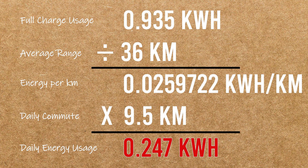So that's for a full charge. I only have to ride about nine and a half kilometers a day for my commute, and I get an average of about 36 kilometers per charge on this scooter. So after some math, I consume about 0.247 kilowatt hours a day — so all those comparisons I said earlier, just cut them into quarters.